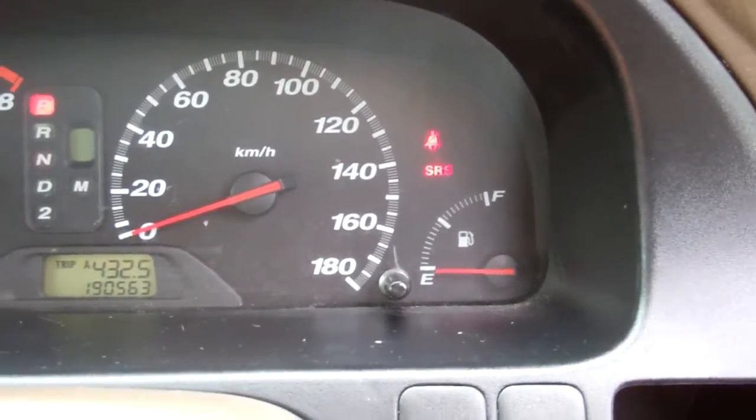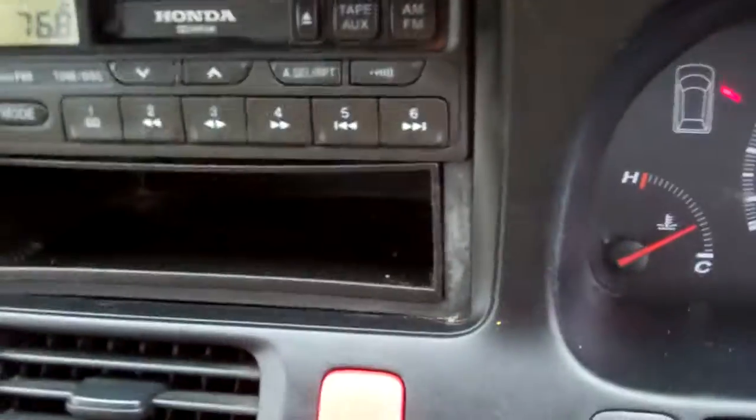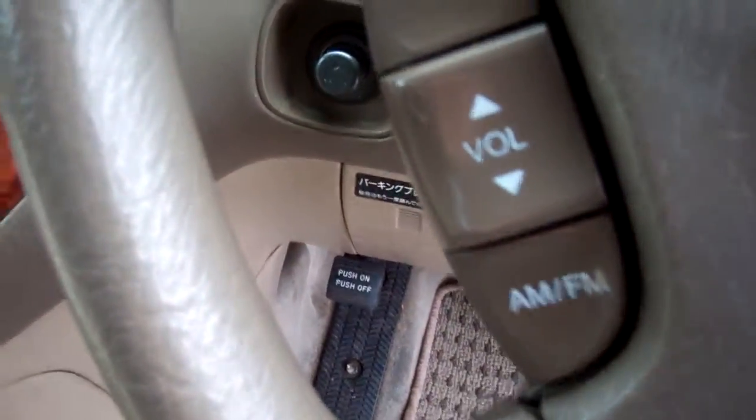ABS brakes — a great safety feature. It's currently travelled 190,000 kilometres. Over here we have the factory sound system, and there are controls on the steering wheel which work.